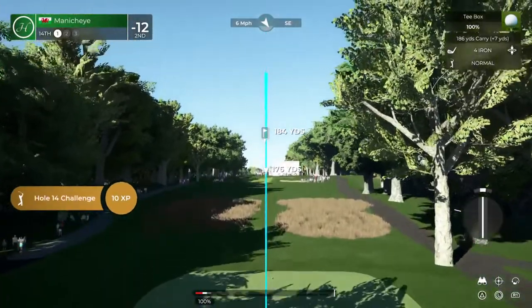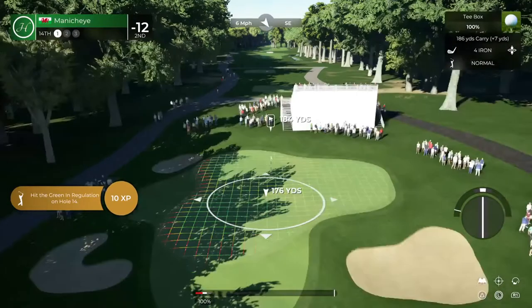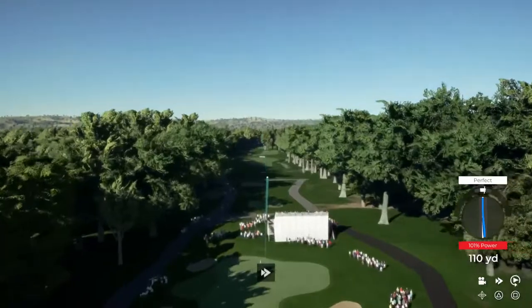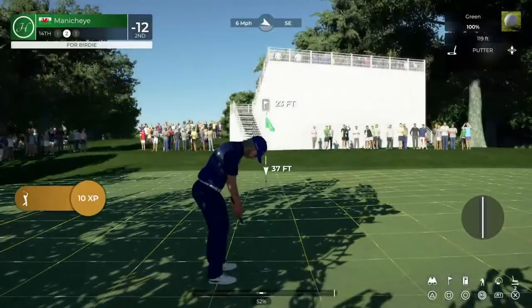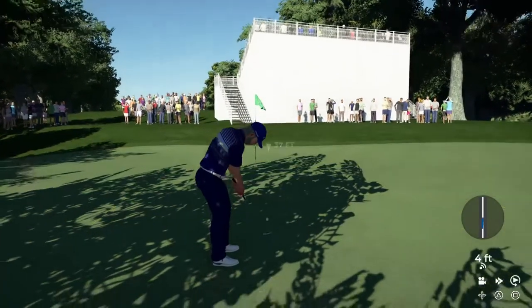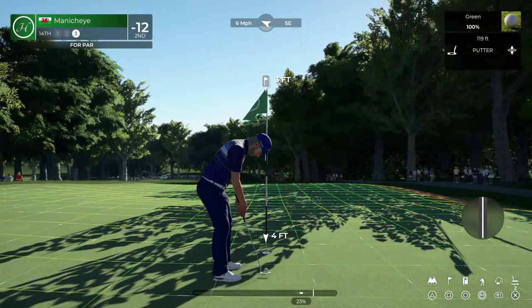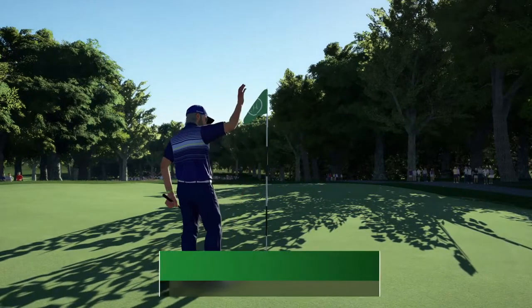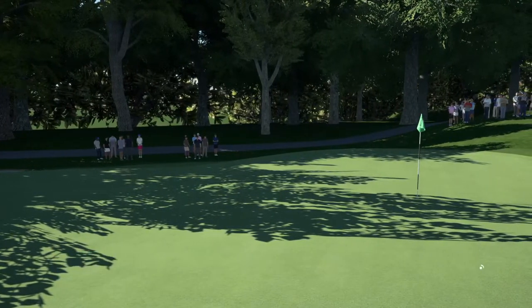Looks like we're ready to go on the 14th. Beauty of a swing there. All right, let's take this for birdie — oh, that's tough. Okay, this one is for the par. All right, let's head to the next. 12 under for the round.